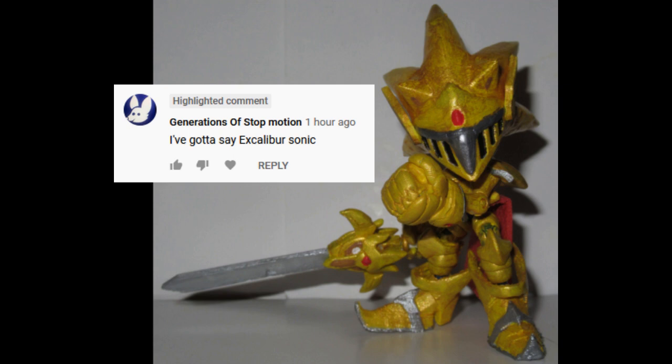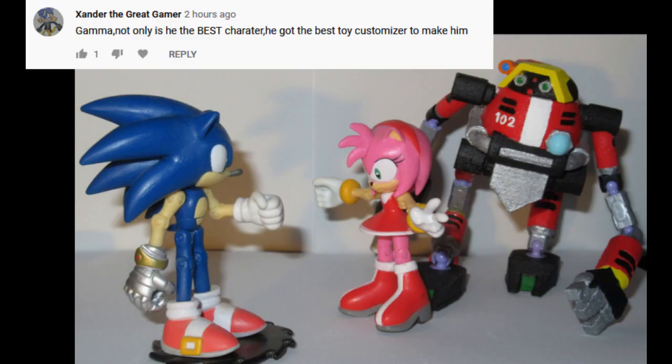I've gotta say Excalibur Sonic. Solid choice. Excalibur Sonic was one I was particularly proud of, too. Gamma. Not only is he the best character, he got the best toy customizer to make him.